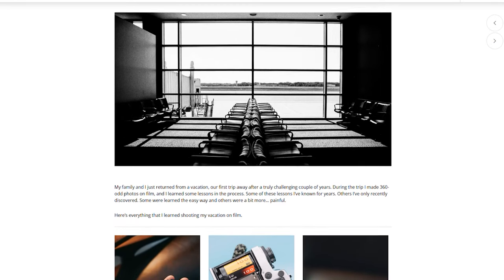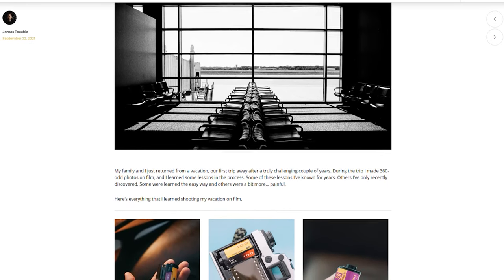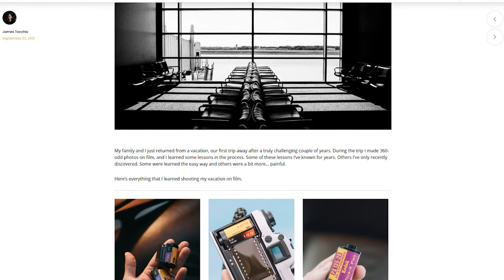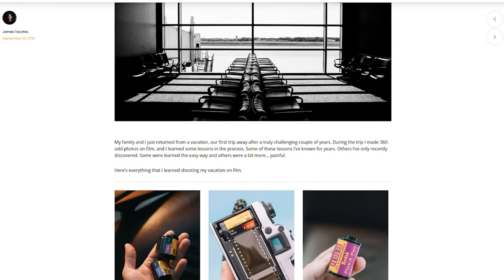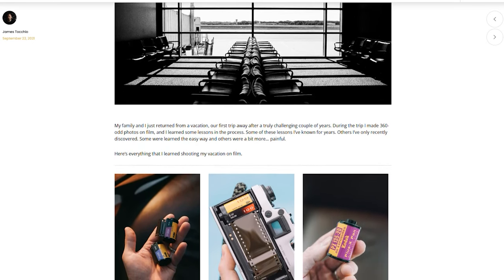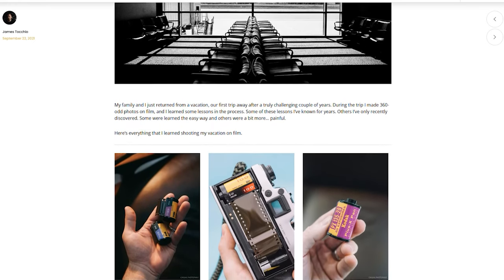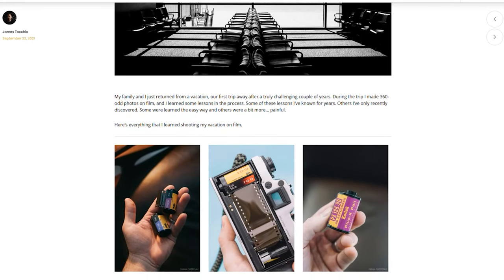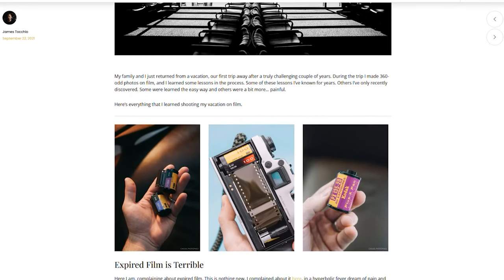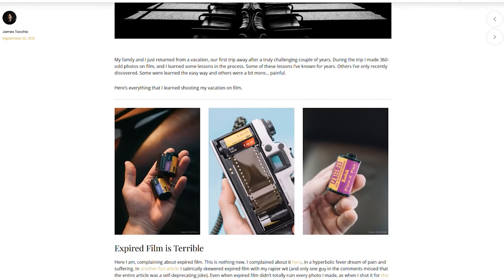My family and I just returned home from a vacation — our first trip away after a truly challenging couple of years. During the trip I made 360 or so photos on film, and I learned some lessons in the process. Some of these lessons I've known for years, others I've only recently discovered. Some were learned the easy way, and others were a bit more painful. I figured I'd write an article on the lessons I learned, so here they are — everything that I learned shooting my vacation entirely on film.